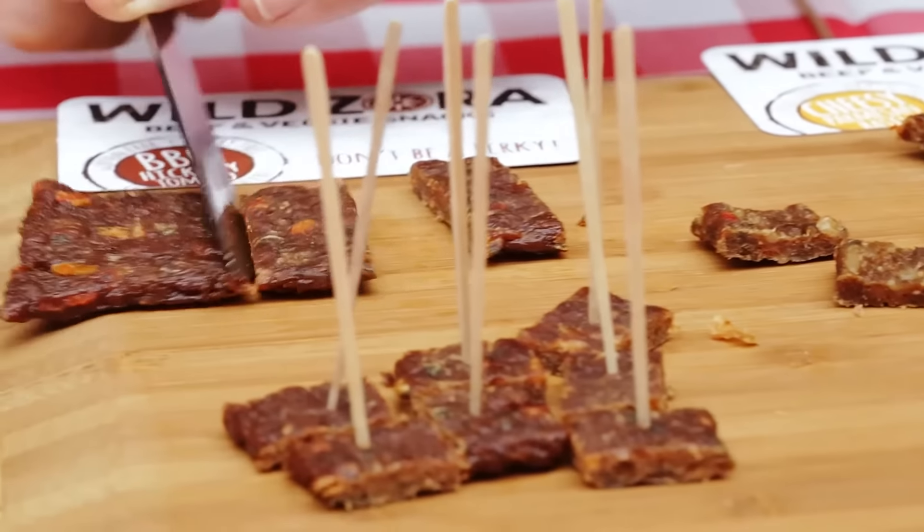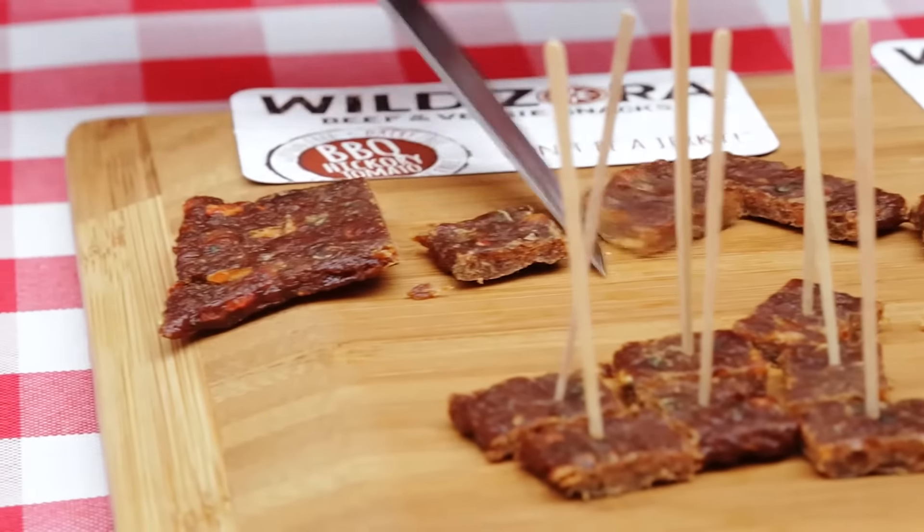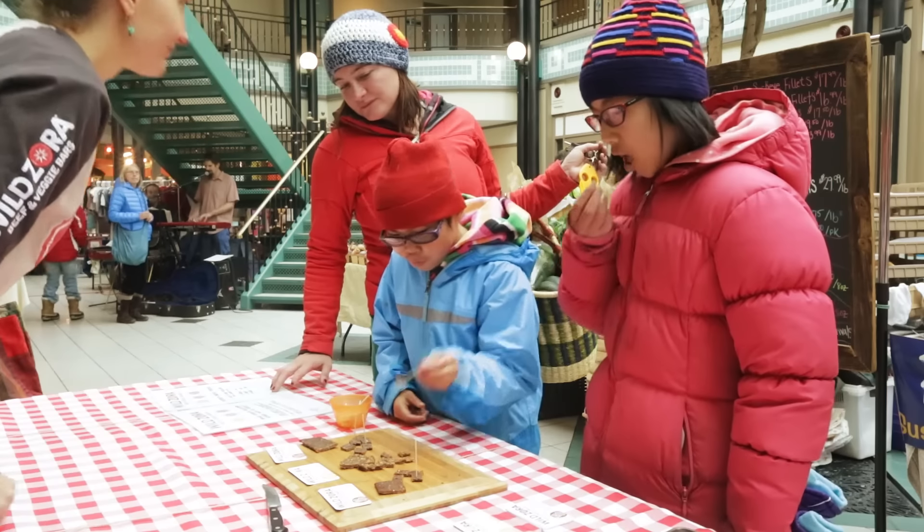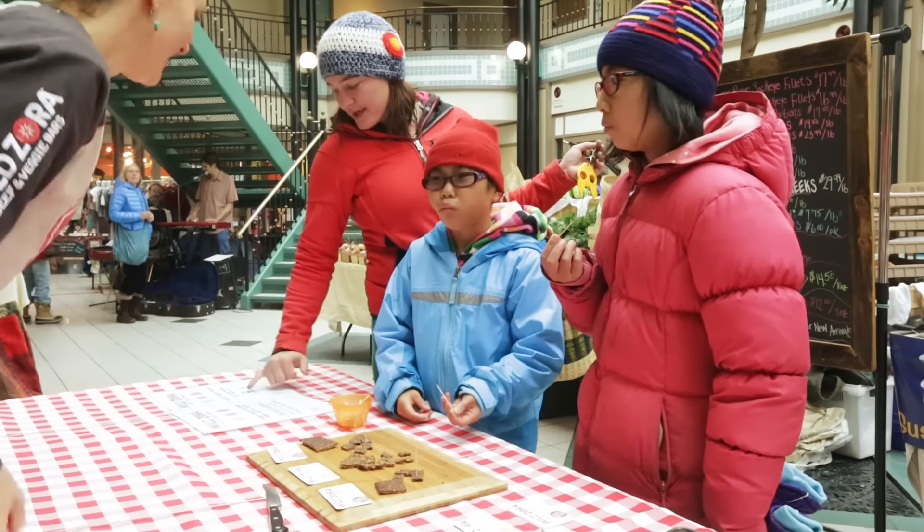So that wasn't a good option for us. Then I looked into jerky, but jerky has a lot of salt, it's very tough to eat, and it often has MSG and nitrites and nitrates. So again, I didn't feel like it's a healthy option for us.